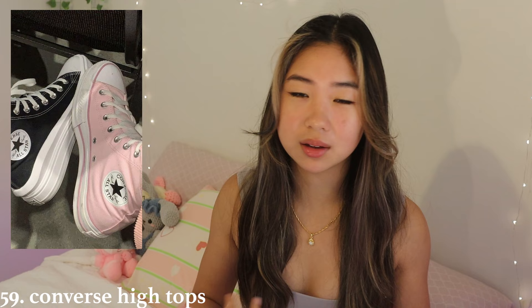You could get them Converse high tops — I have them, my friends got some for my birthday a couple of years ago and I'm still wearing them. They're great shoes. You could also get them a nice cap — they make a great accessory to any outfit, and if you get them one they really like they'll wear it everywhere.